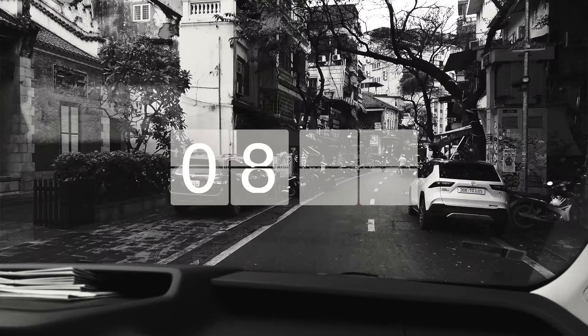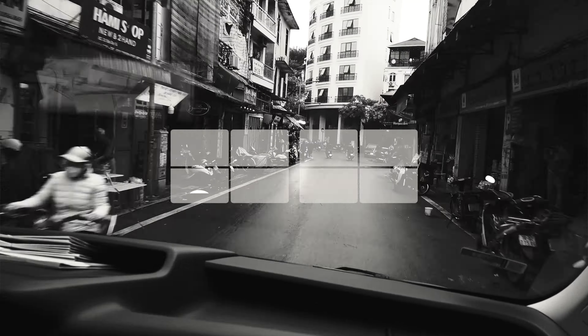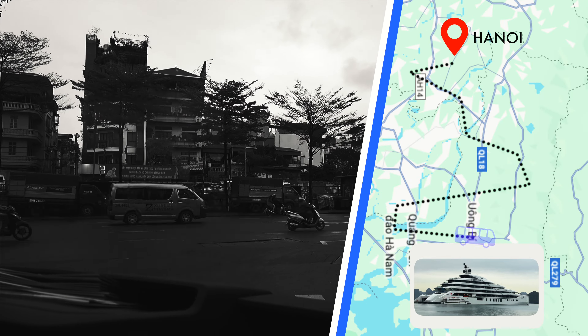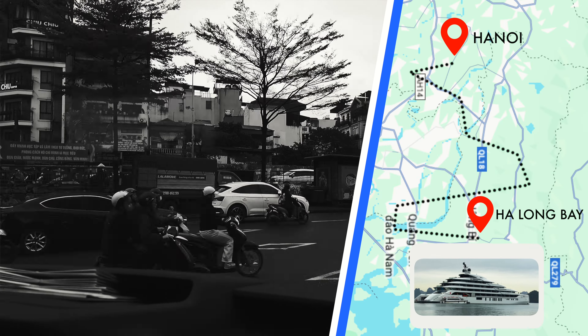It was an early start for day one as our transportation, provided by SX Grand at no extra charge, picked us up from our hotel to take us on a two and a half hour drive to the port. Today we are heading to Halong Bay for a two night, three day cruise.